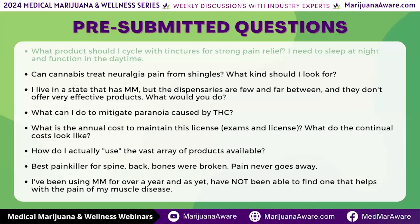Can cannabis treat pain from shingles? What kind should I look for? The answer is yes — I've had a number of patients and friends who had shingles. I would recommend our one-to-one Soothe, available in a lotion, balm, tincture, vape — you name it — and you can apply it topically. I would recommend the lotion for shingles, not the balm, because depending on the delivering methods — whether it's menthol, eucalyptus, or otherwise — it may irritate it. Start with the lotion first and then move up if needed.